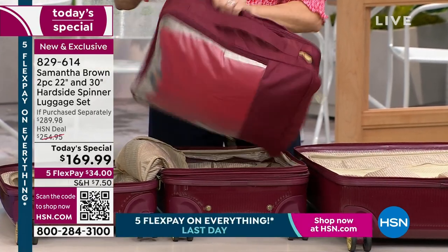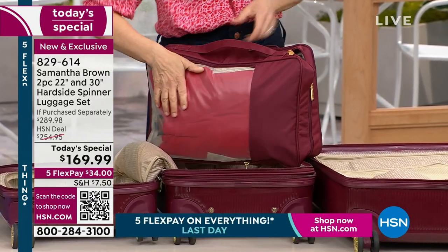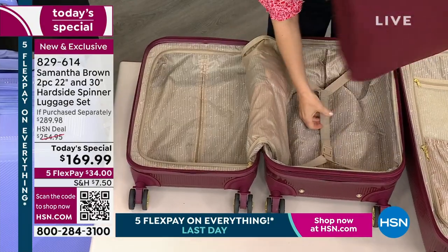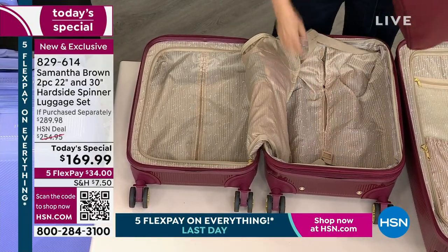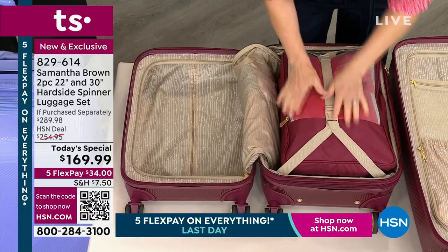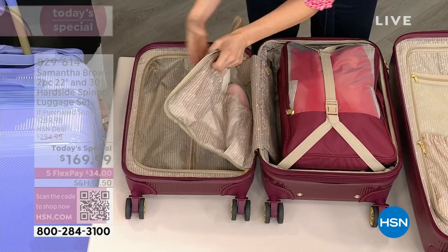You definitely want to grab the packing cube early. We have a lot less packing cubes than we do of the Today's Special, so we'll start losing colors. We have black, blush pink, Bravo Blue, burgundy, and lilac — the brand new color, first time you're seeing it tonight. And we have a really beautiful olive.